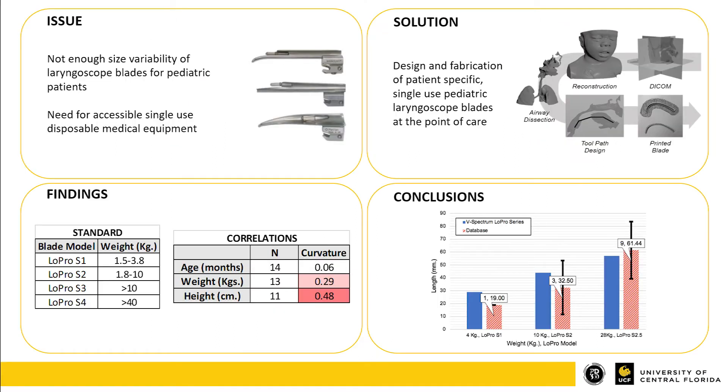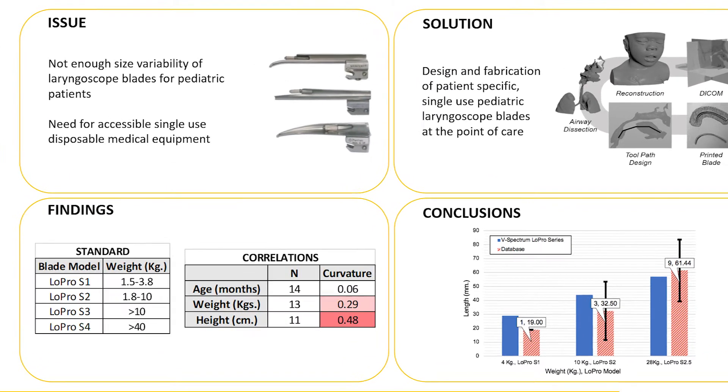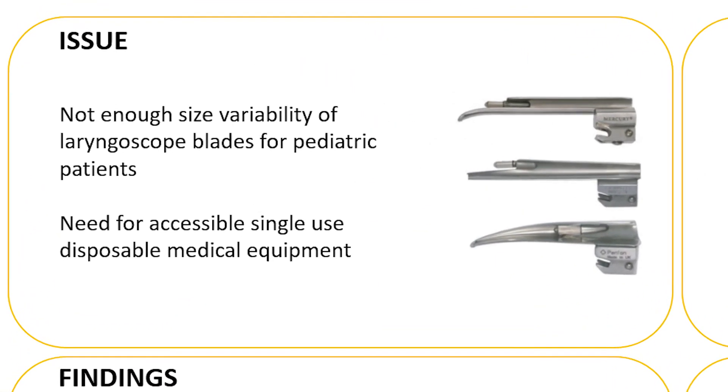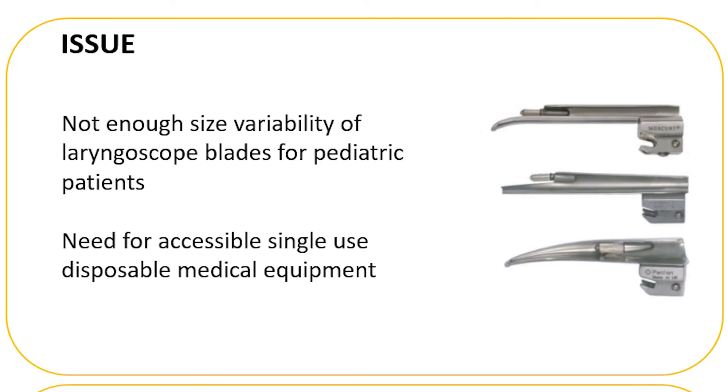A laryngoscope is a medical instrument used to examine the larynx. It consists of a blade used to push down the patient's tongue and lift up the epiglottis. However, there isn't a wide range of sizes and shapes of laryngoscope blades for pediatric patients, especially in comparison to the adult range. Pediatric patients have diverse anatomical sizes and structures within their own age group, which can cause neonates to have the highest risk of intubation complications, and an abnormal airway can cause physicians to improvise what blade sizes to use.